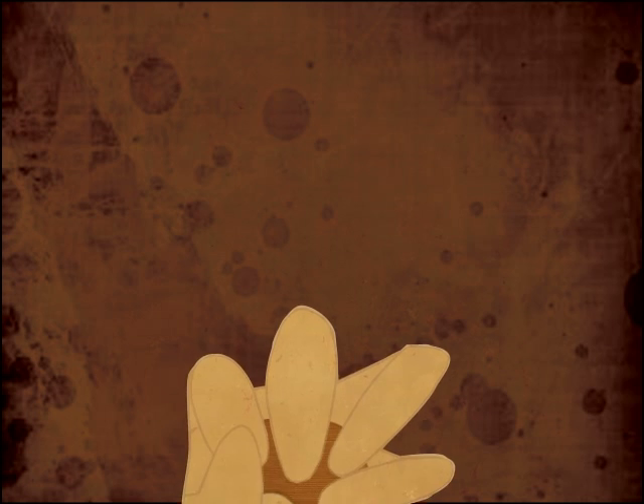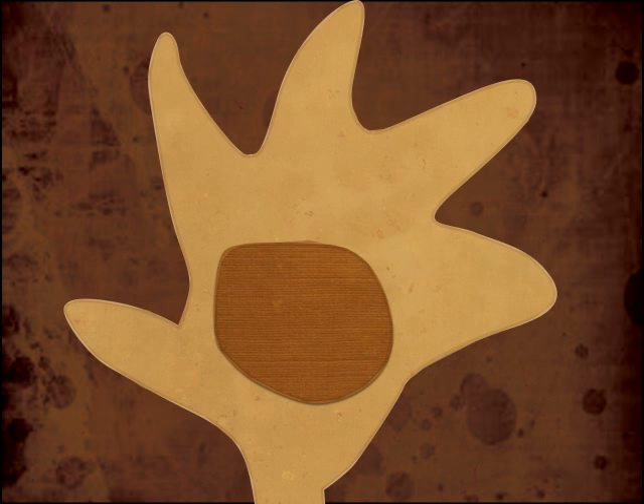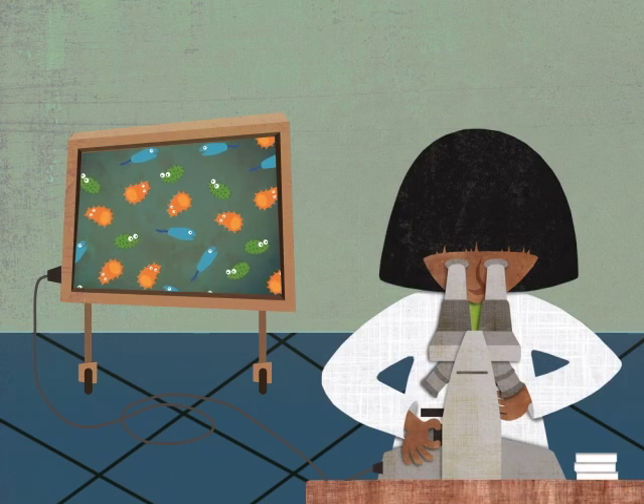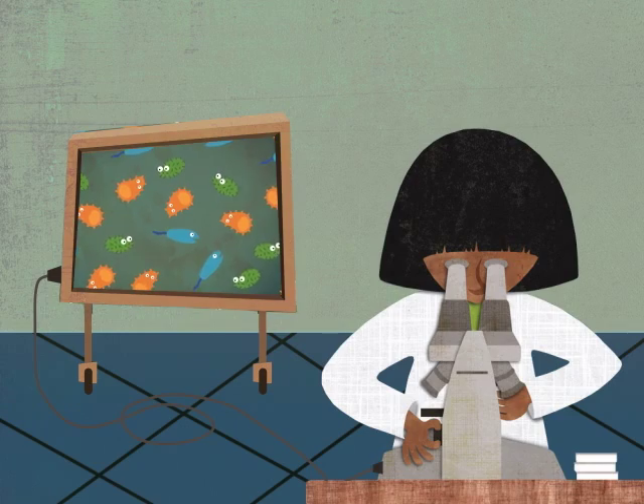The reason you cannot see microbes is they are really, really, really tiny. They are so tiny that we can only see them with a super powerful microscope.